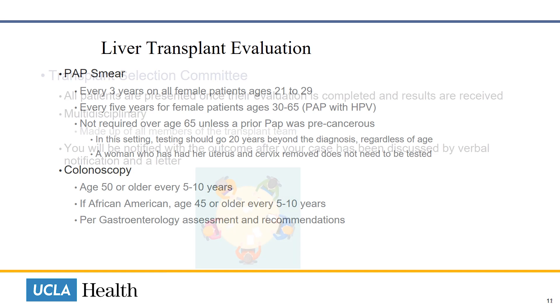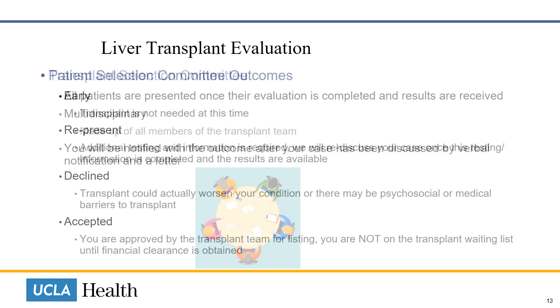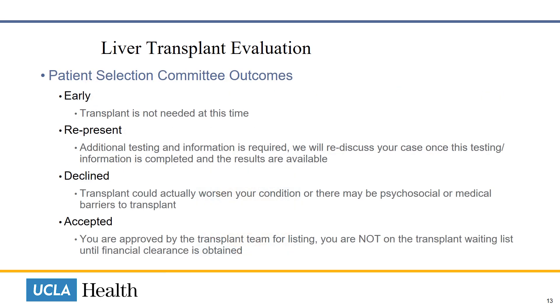All patients are presented to the transplant selection committee once their evaluation is completed and results are received. The multidisciplinary team is made up of all members of the transplant team, who collectively review the outcome of your transplant evaluation. You will be notified of the outcome after your case has been discussed, by verbal notification and a letter.